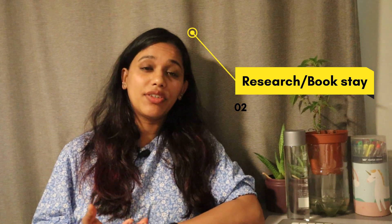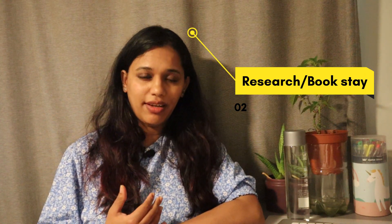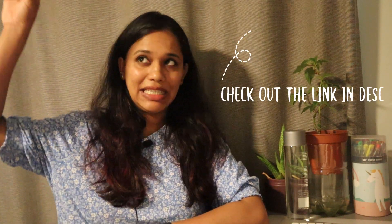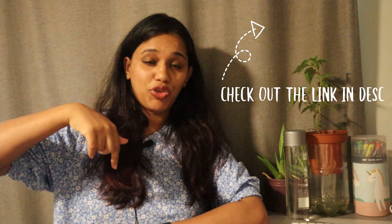The next thing on the list is to research accommodation options. If you are an international student coming to Australia, I did a video about accommodation websites — it's called Amber Student. I'll place the link in the description and it will also pop up here. For others, there are also options like Facebook Marketplace, Country, Airbnb, etc., through which you can find accommodation options.